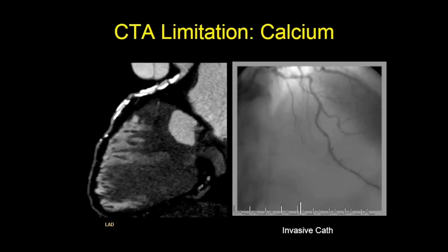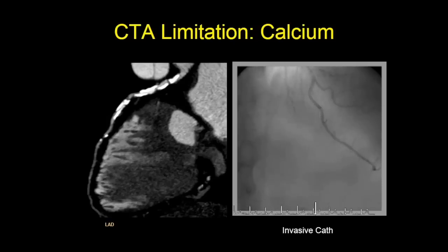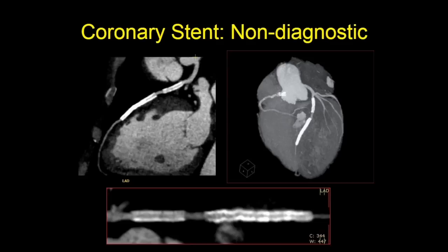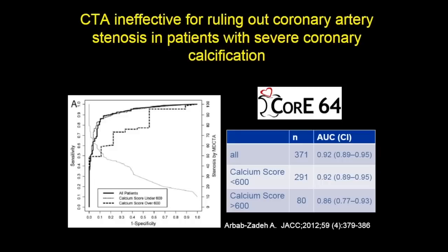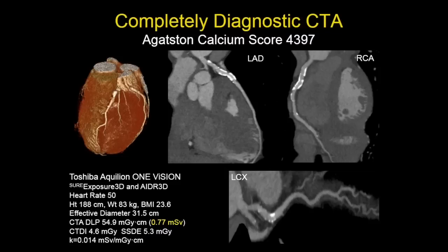One limitation with cardiac CT is calcification — you get a lot of blooming artifact. We know from the COR64 trial that CTA is ineffective for ruling out significant coronary disease with severe coronary calcification, and coronary stents are a similar problem. However, sometimes you get lucky. Here's a patient with a calcium score over 4,000 — many people would not proceed with cardiac CT at that level — but this patient was imaged on the Vision scanner and it's completely diagnostic at 0.77 millisieverts. Thank you for your attention.